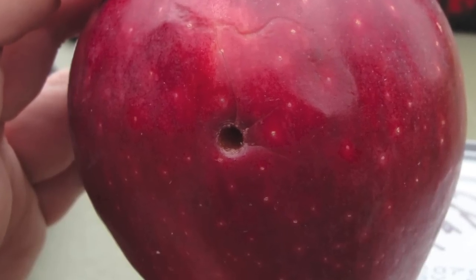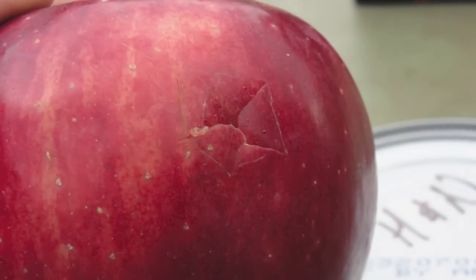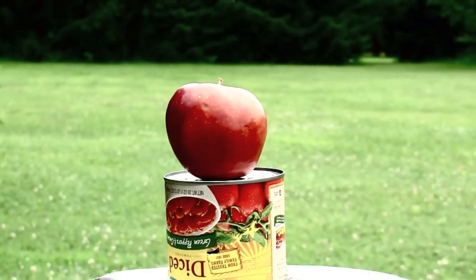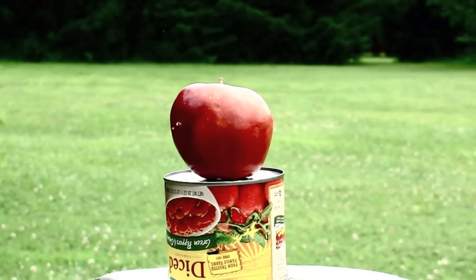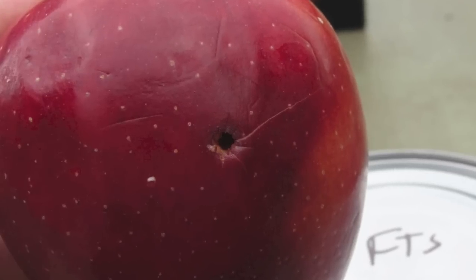The H&N went through the apple, which by this point was pretty surprising. Other than that it was fairly unremarkable, so let's move on to the FTS. Not bad at all — you can see in the entry photo the apple began to split from the force of the pellet impact.